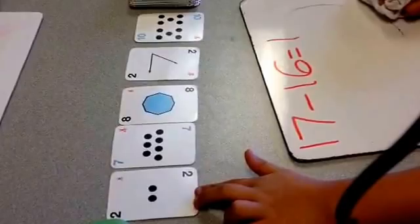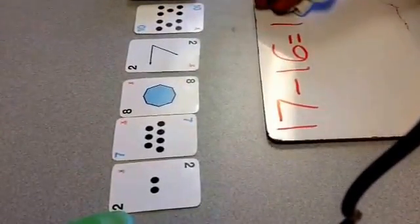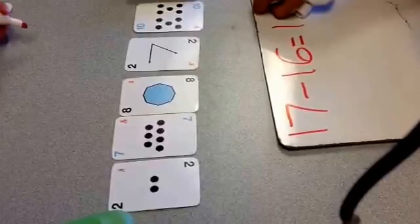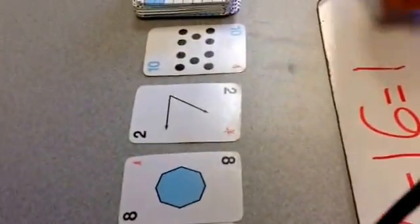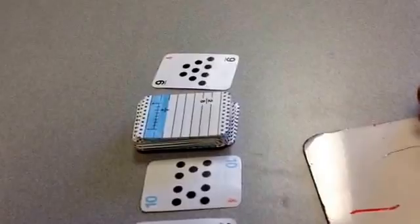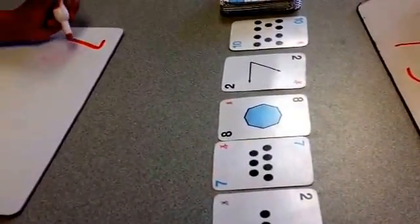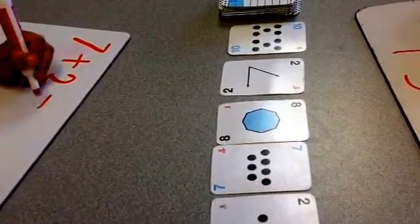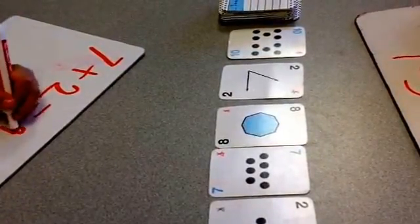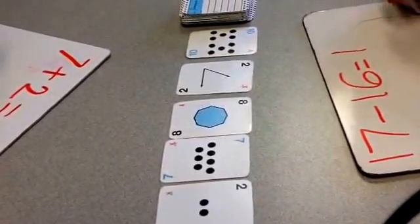Is there any way to make nine with these five numbers? What math problem could you write? Look at — we have a seven and we have a two. Seven plus two equals nine. So her partner's going to write seven plus two equals nine. Very good. Are there any other ways to make nine using these numbers?